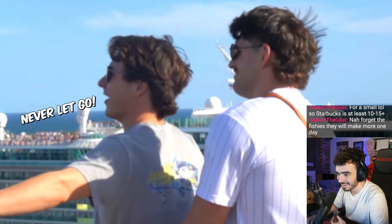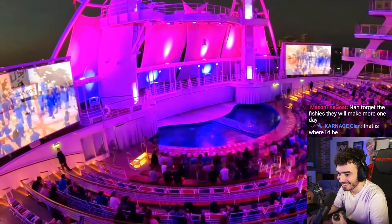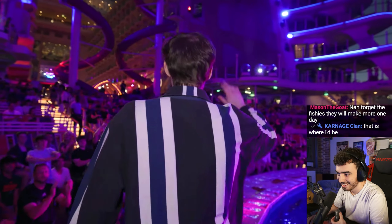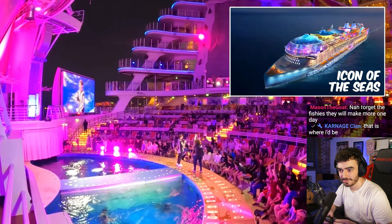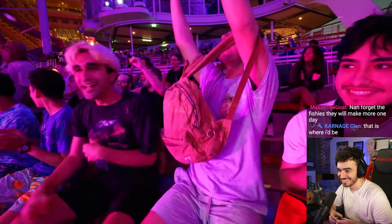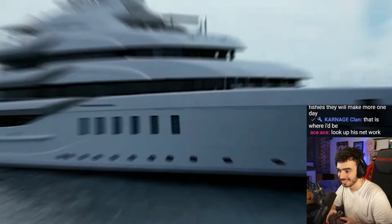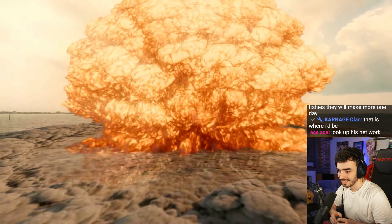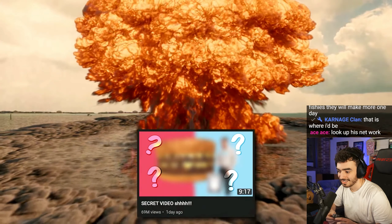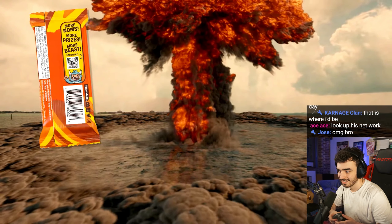I had one last surprise for my subscribers on the cruise ship, so I had Nolan gather them all together. I have a big announcement for all of you. To all the subscribers we brought here today, we're giving you a three-night free cruise. And if you want to be in a video in the future, subscribe so you can join us next time.